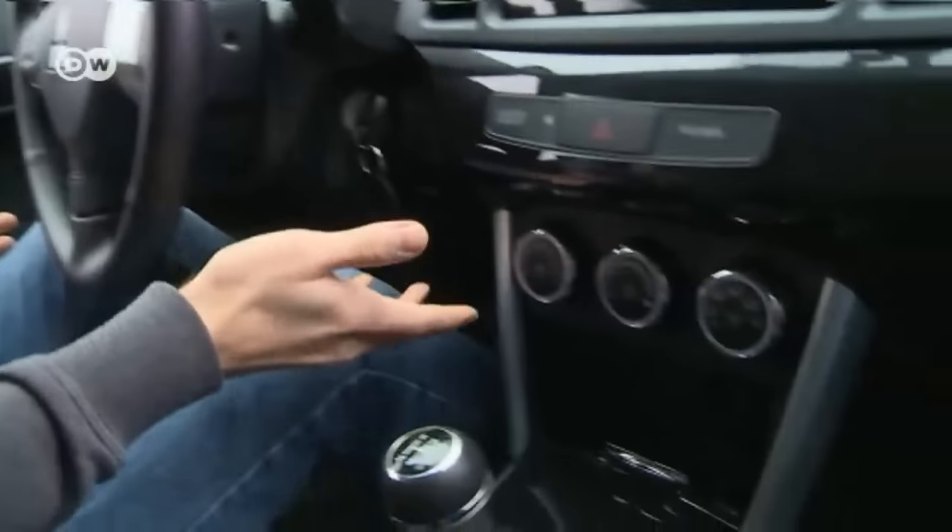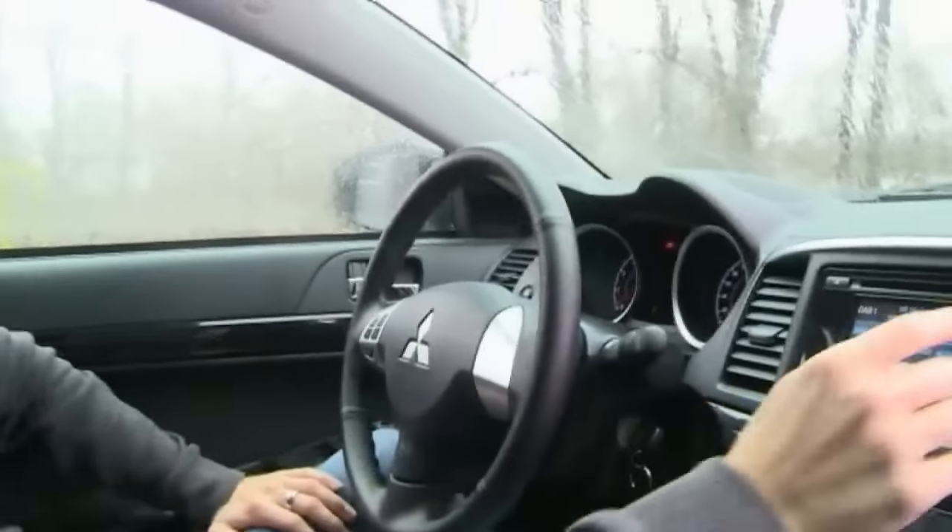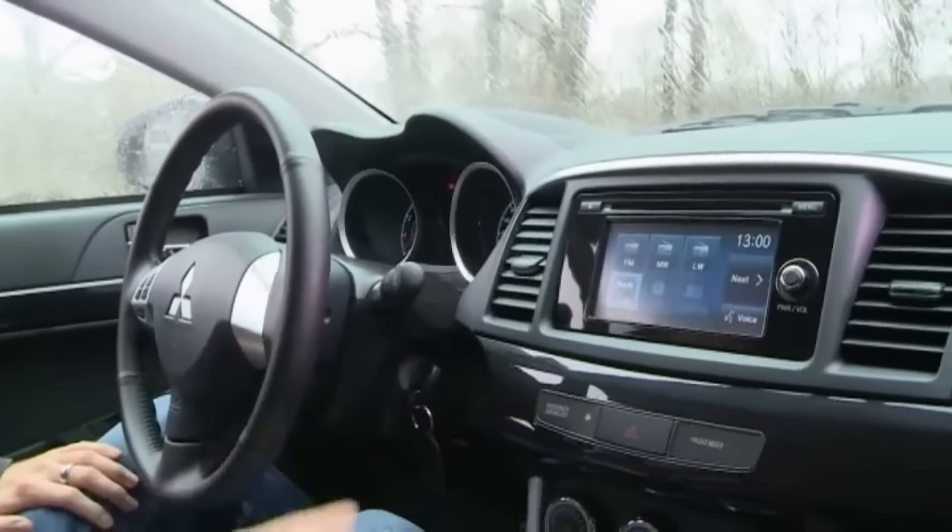The interior still has clean lines, says Emanuel, with only a few climate control knobs. The touch screen does the rest, but it's a shame — even the more expensive models still don't come with a sat-nav.